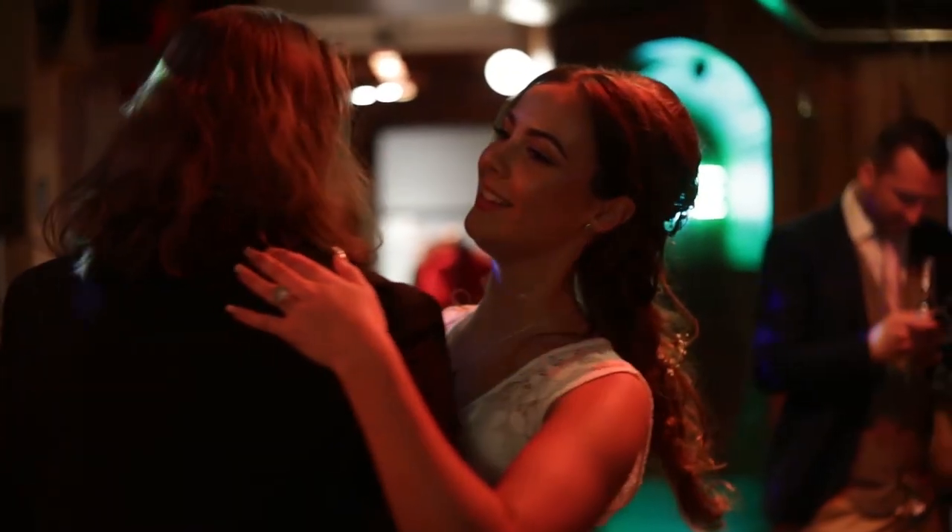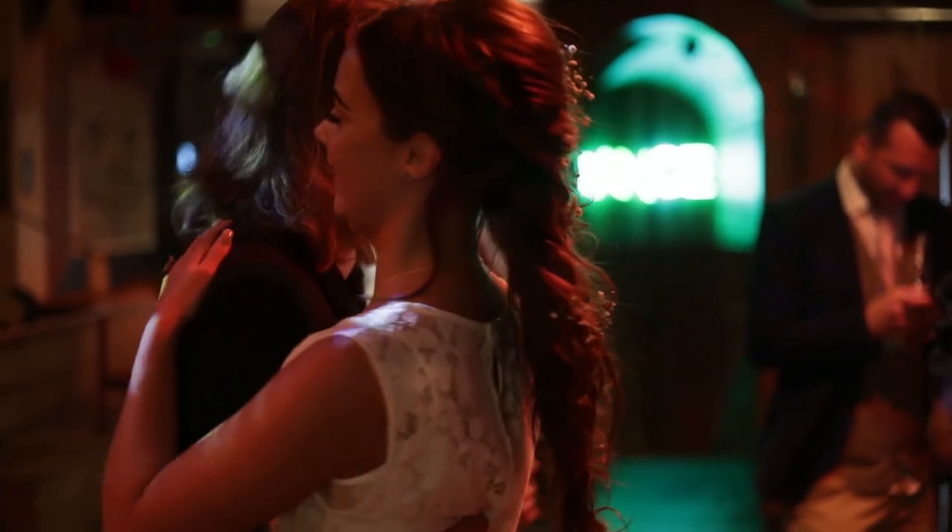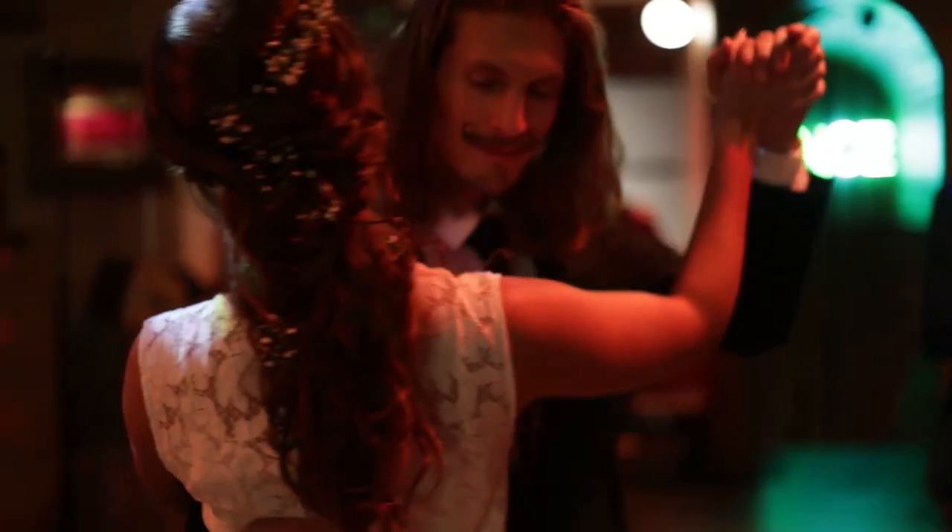That's the end of the day now — everyone's eaten, we've had the first dance, everyone's having a good laugh, lots of dancing, and we're ready to pack away now.